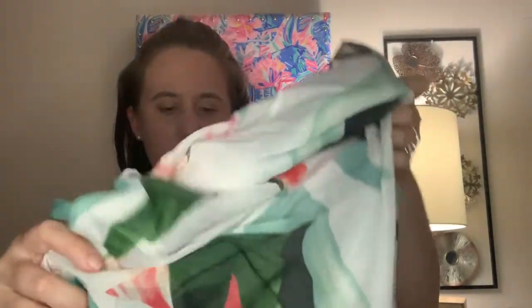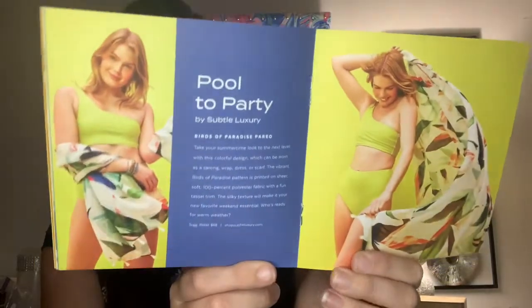The next item is perfect for summer — it's from Subtle Luxury and it's their Birds of Paradise clothing item, which can be used as a sarong, wrap, dress, or scarf. It's made of 100% polyester fabric with a fun tassel trim, and retails for $68. It's very pretty — I almost feel like it's a lot prettier in person than when I saw the spoilers online. Here are the little tassels. I probably wouldn't wear it as a scarf — I'd wear it as a sarong or a little cover-up dress. I'm actually way more excited about this seeing it in person compared to on the computer.